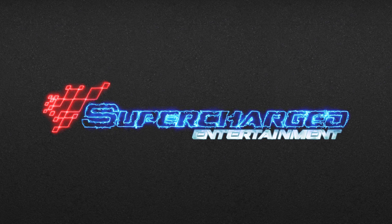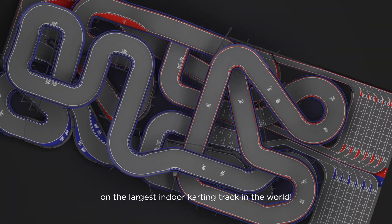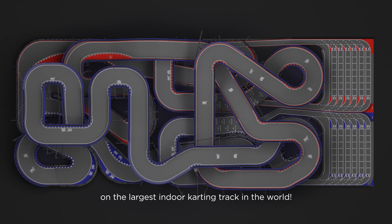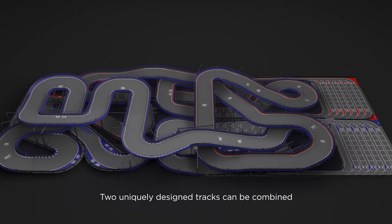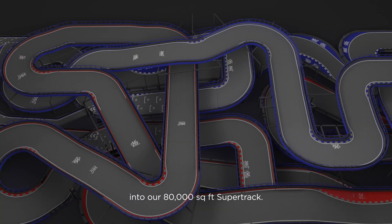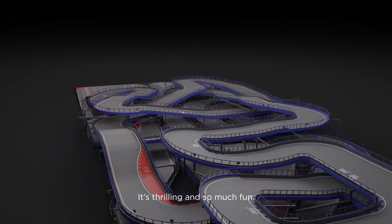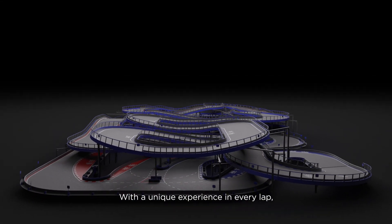Dear drivers, get ready to experience insane thrills on the largest indoor karting track in the world. Two uniquely designed tracks can be combined into our 80,000 square foot super track. It's thrilling and so much fun with a unique experience in every lap.